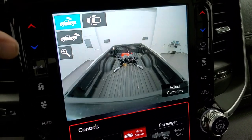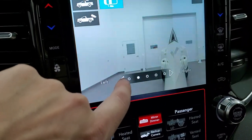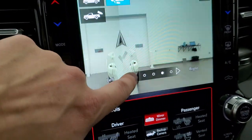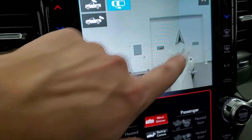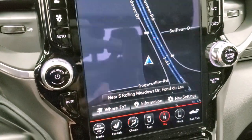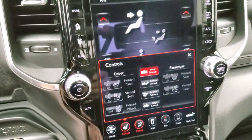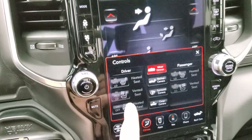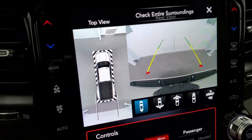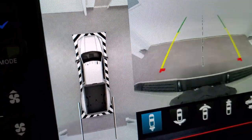The backup cameras and everything are what really make this truck and this radio very cool. You have the rear camera, the cargo cam, and you can also check down the sides of the vehicle — the left side or the right side individually. You also get the surround view camera, and with it you can literally see the tiles on the studio floor.